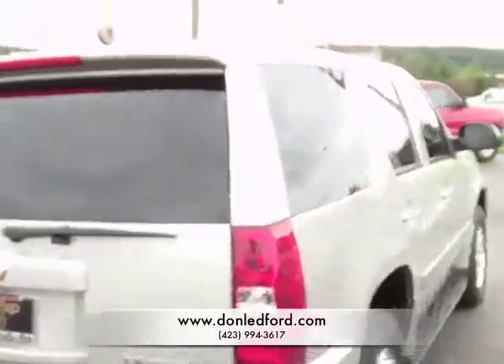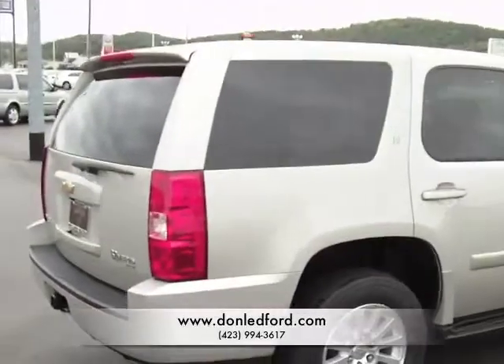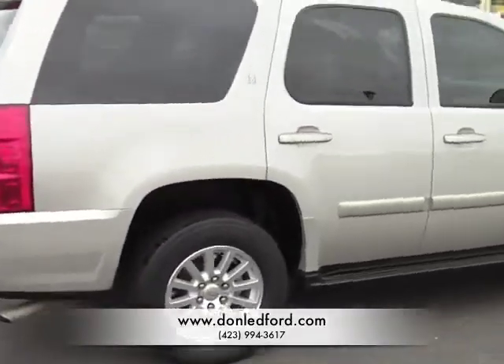Taking a look down this side — no dents, no dings. It's been a very well taken care of vehicle. The tires look very good.